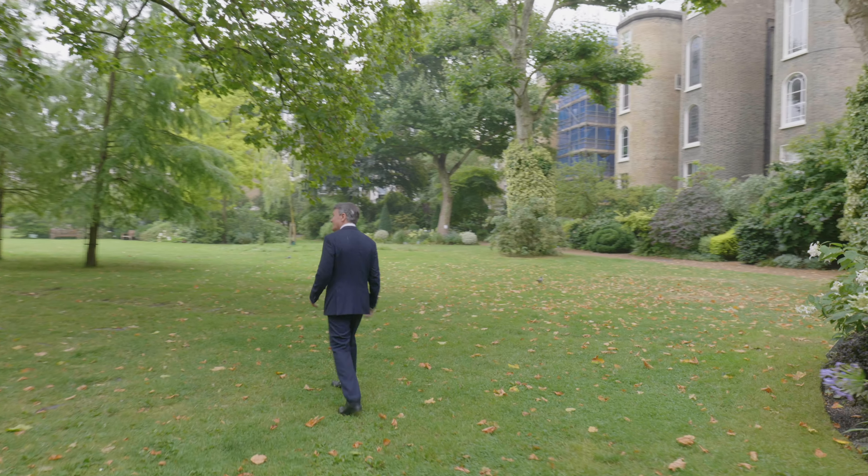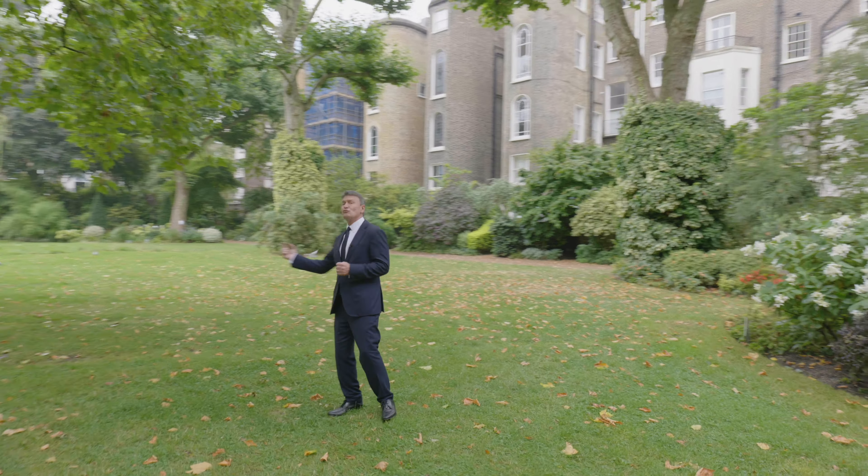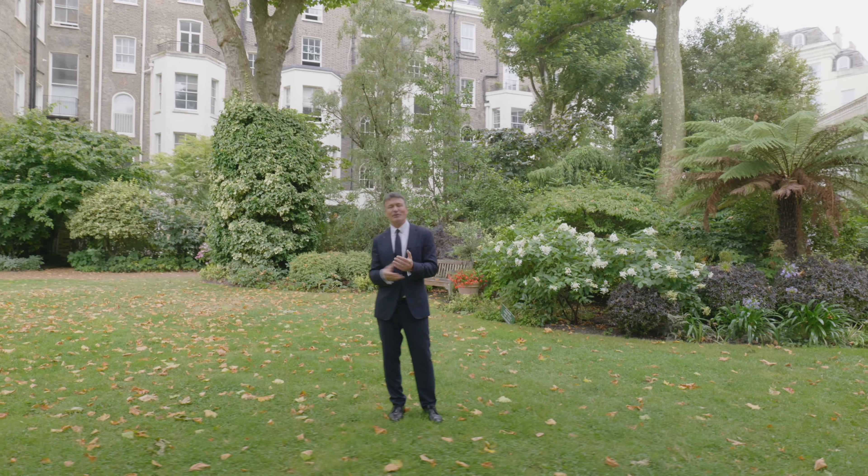And here we go — absolutely stunning. You can even use this as a running track because I think it's about half a mile round. A very, very nice spot to hang out.